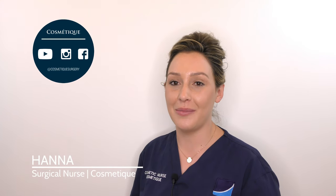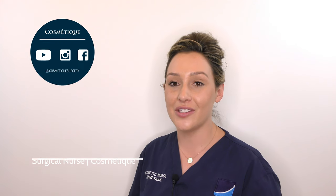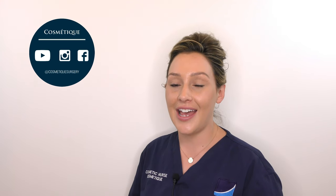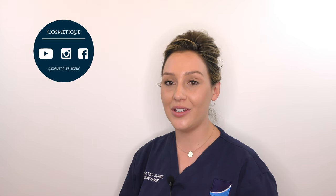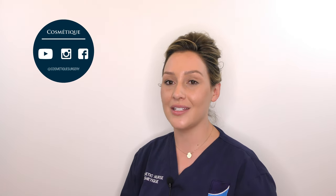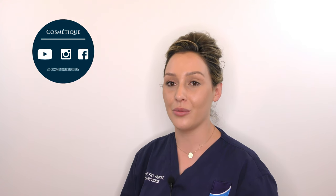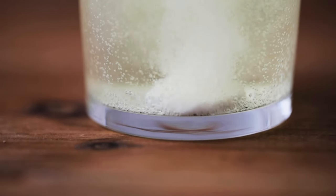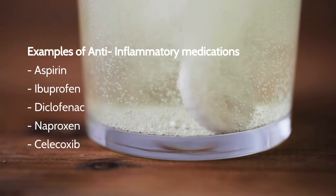I'm Hannah. Today we'll be talking about ways we can minimize bruising. Unfortunately, bruising is a risk of all cosmetic procedures and can happen in the most experienced hands. The most important thing is to avoid all anti-inflammatory medications several days before and after your procedure, as these medications can thin your blood which causes more bruising.